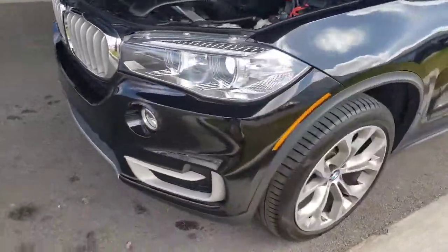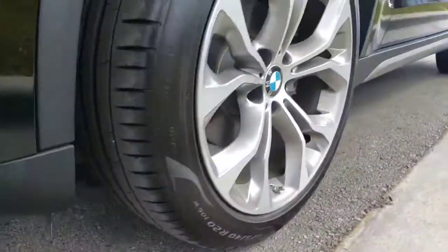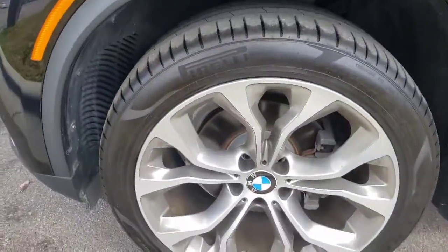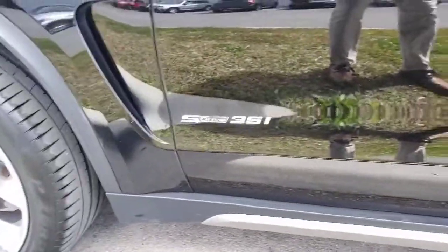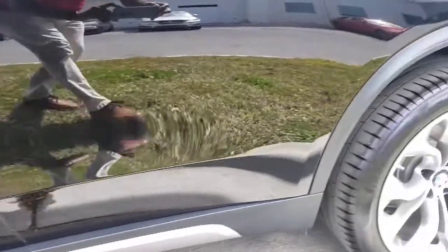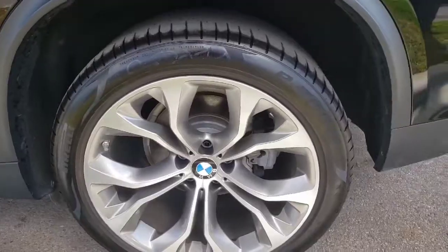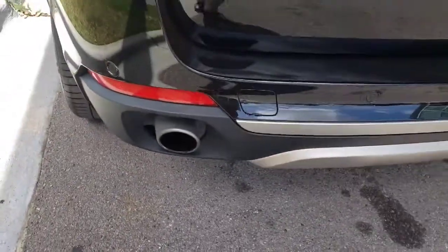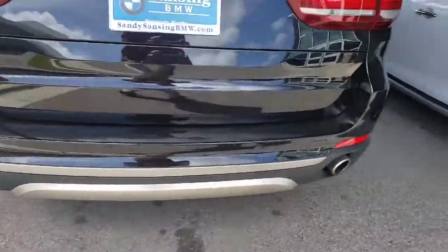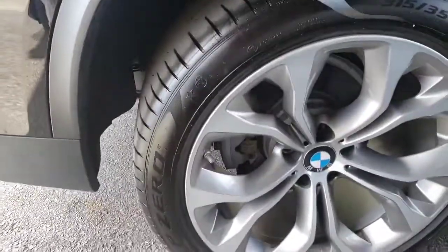Like those LED headlights — close-up of those tires. Nice Pirelli PZ tires on here. It is an X sDrive, which is rear-wheel drive versus all-wheel drive, so a little bit better on gas. It does have the backup sensors in the rear bumper. Wheels look good — no road rash on them.